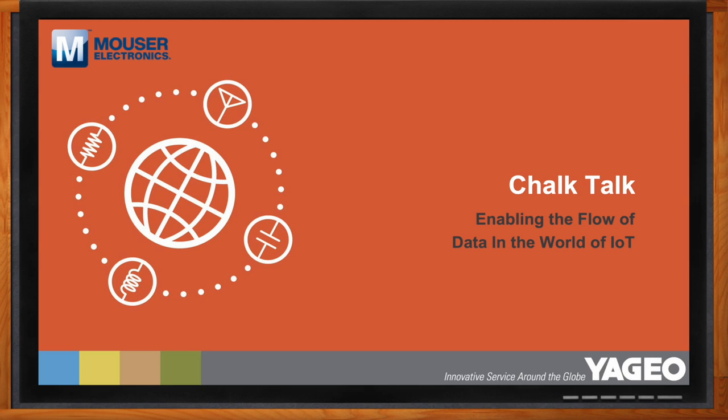Hi Peter, thank you so much for joining me. Great to talk to you again. And hi Ryan, thank you for joining me. Thank you for having me. Okay, so we're talking about enabling the flow of data in the world of IoT.